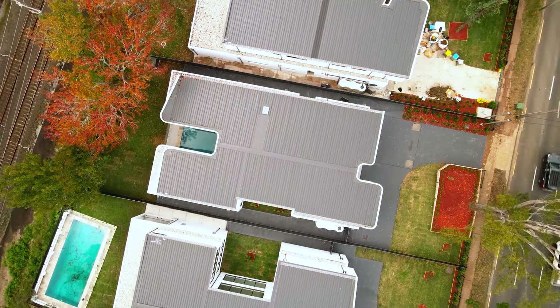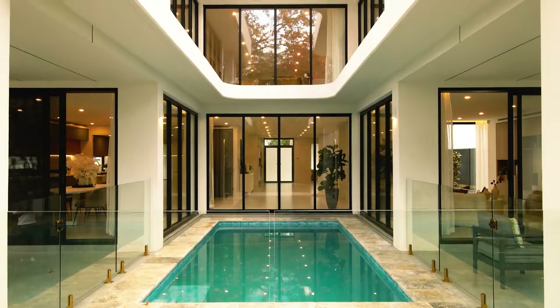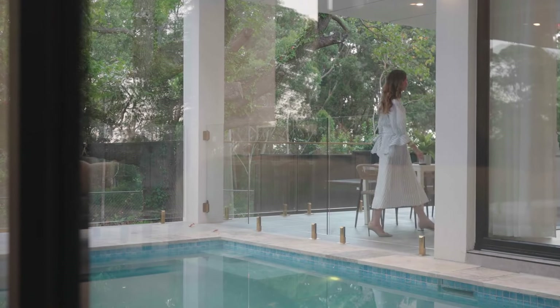Set on close to 900 square meters, the design wraps around a central pool with endless living zones to retreat to, and there's a real emphasis here on entertaining.